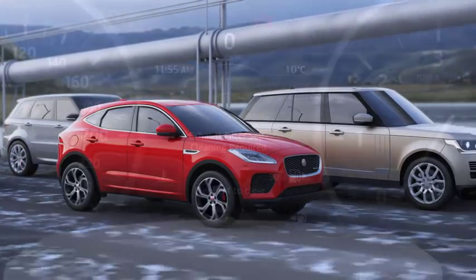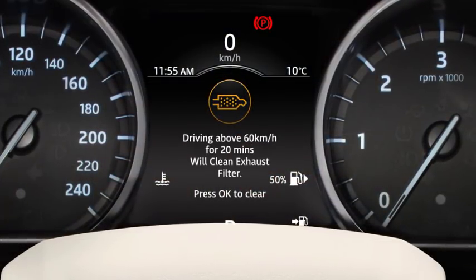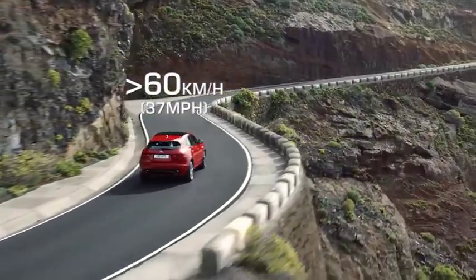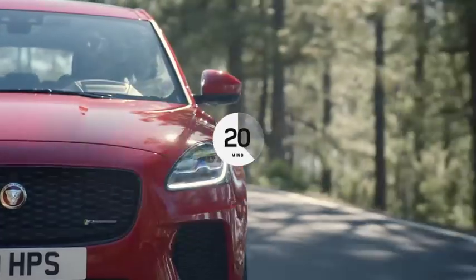When this occurs, a warning lamp displays in the instrument panel. An amber warning lamp indicates exhaust filter cleaning is required. Driving steadily above 60 km/h, or 37 mph, for up to 20 minutes should perform this operation.